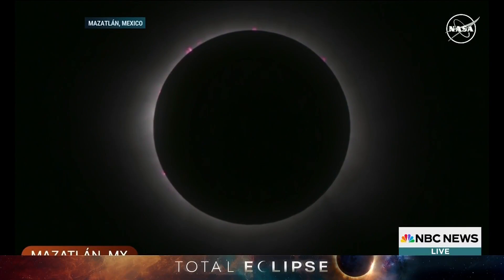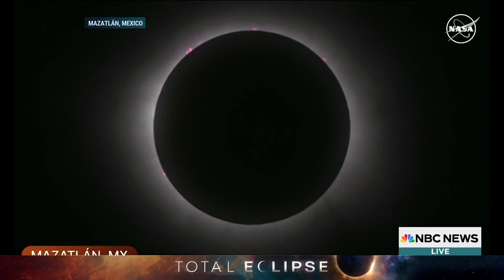That is totality in Mazatlan. We understand that people had gathered on beaches in anticipation of this moment. There will be no sunbathing, at least for this moment.